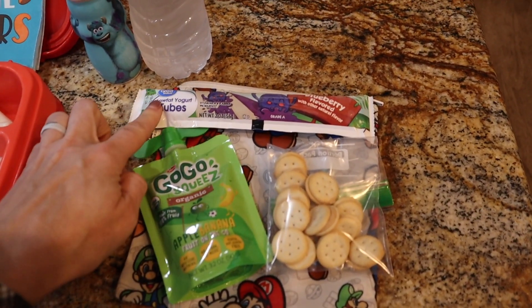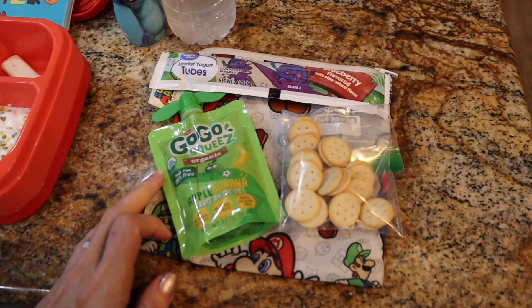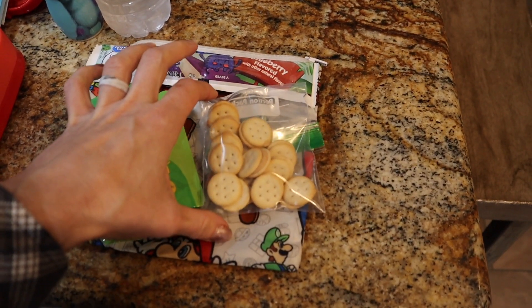For his afternoon snack, he's doing a frozen low-fat yogurt tube — the Great Value one in the blueberry flavor — a GoGo squeeZ apple banana, and some of the Whole Foods organic peanut butter crackers.